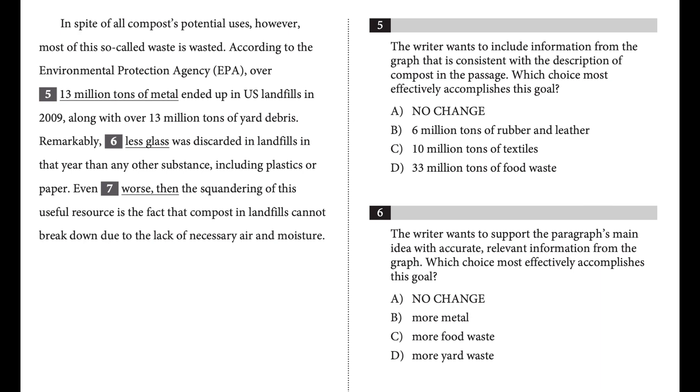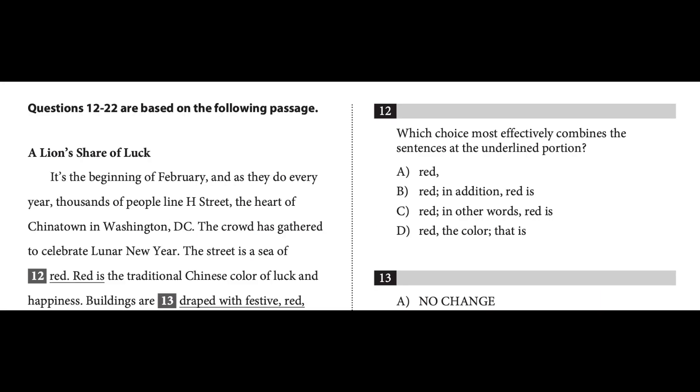For writing and language, there are really two general things you want to focus on. One is "which choice" questions — there are two varieties of these, but they make up a very large percent of the overall questions on the SAT. The second is learning your grammar rules. These are things that are very easy to learn in a short period of time, and you can learn many of them in the free trial of my Ultimate SAT course.